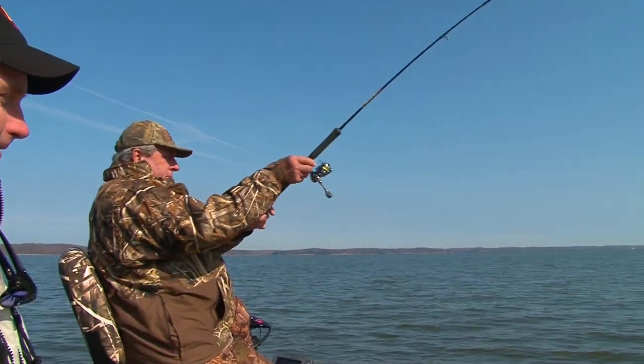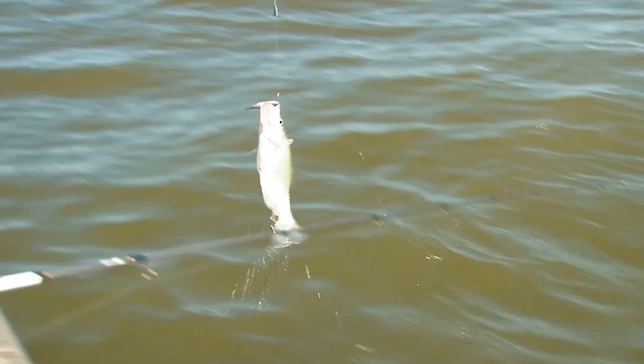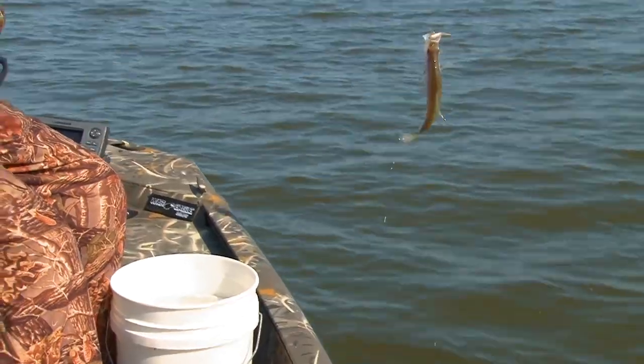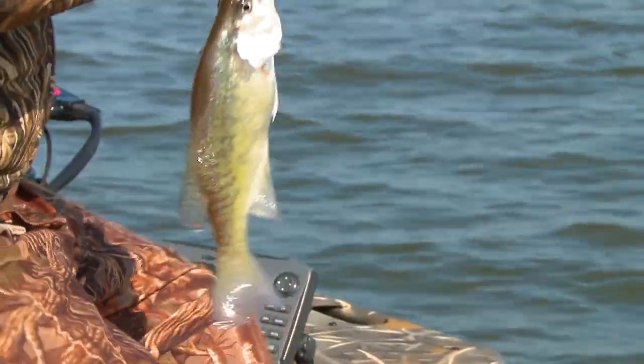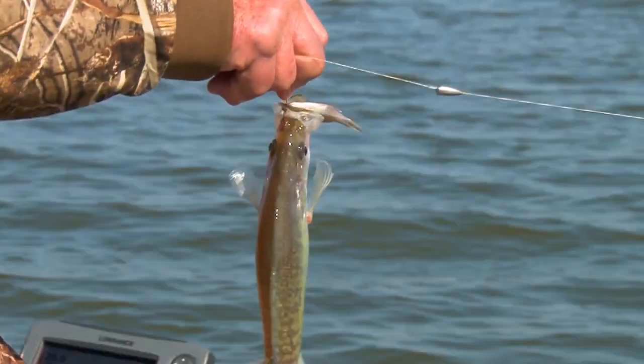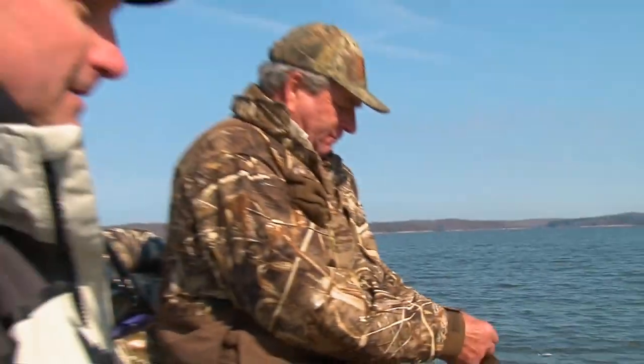There you go, Don — Big Kahuna. Nice one. Just a real subtle hit there — a minnow rig. They're not hammering it, but you can just feel the tap tap. Just a little bit, and they're right there. It's very nice.